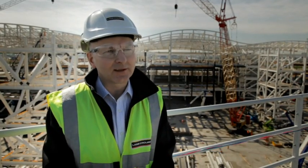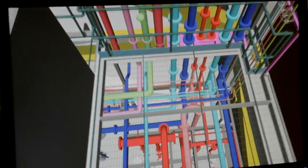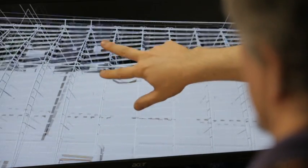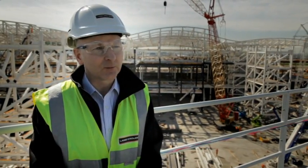The full building services design is done on site in 3D, so we integrate the building services with the steelwork structure in three dimensions. All the details are then sent to Wolverhampton.